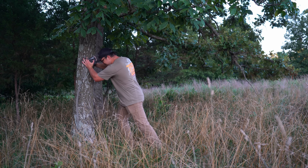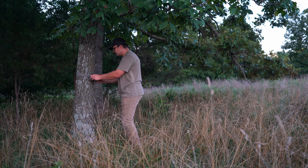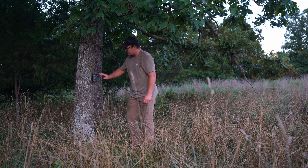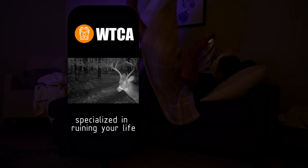Trail cameras, once considered to be controversial, have become the modern hunter's best friend, giving him eyes over his hunting grounds all season long. With this major advancement in scouting, the modern hunter has become the apex predator of the woods.